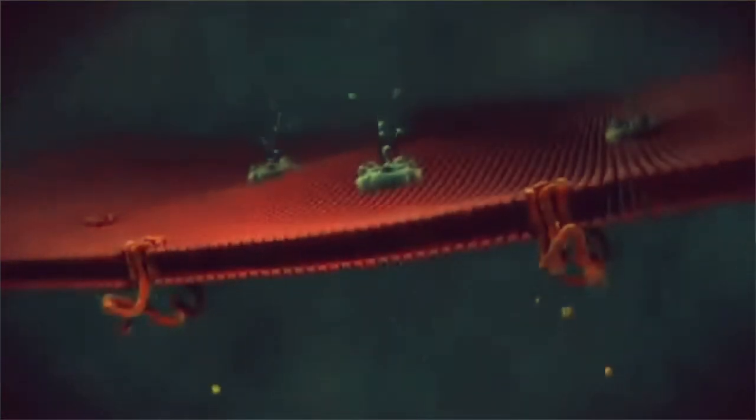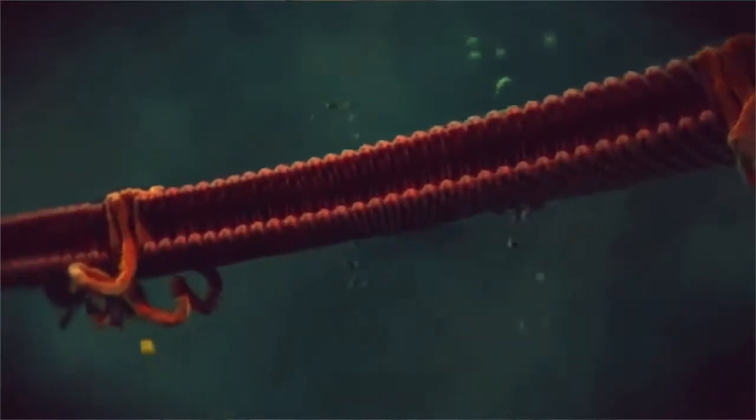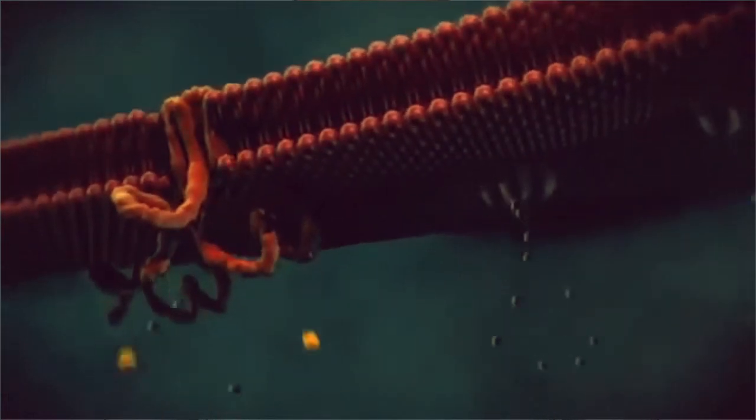Kalydeco is designed to keep CFTR protein channels at the cell surface open longer to improve the transport of salt and water across the cell membrane.